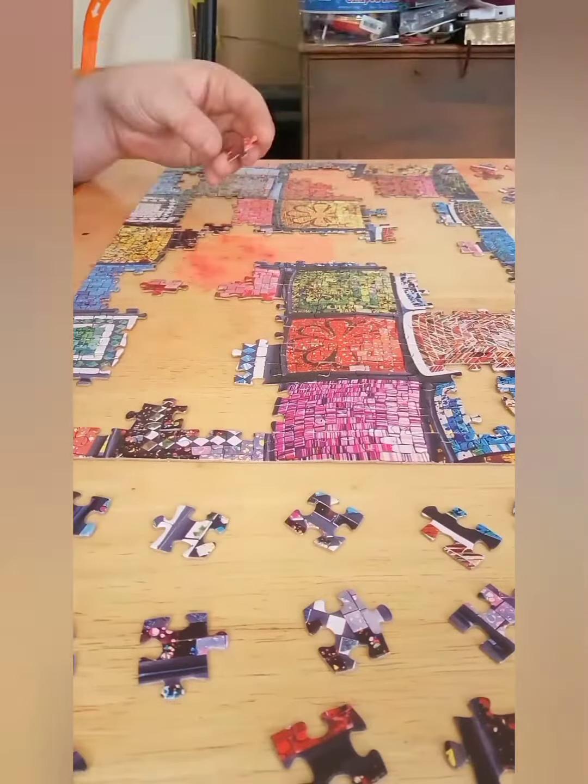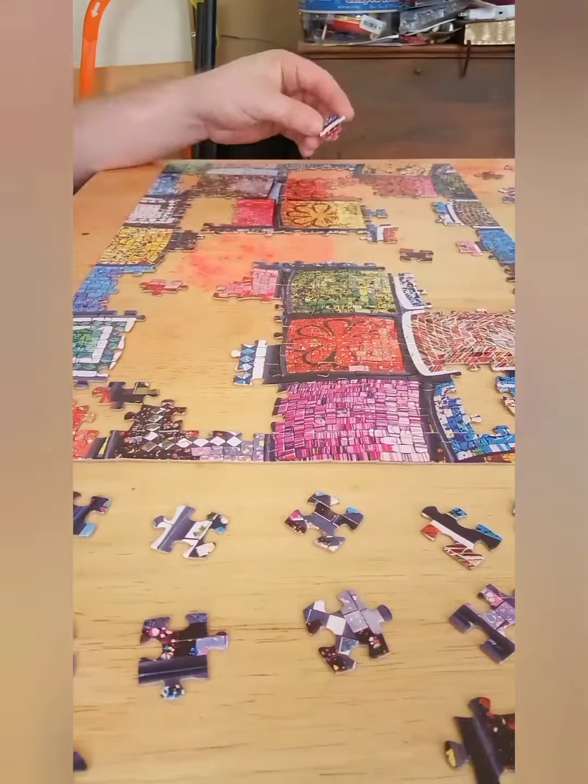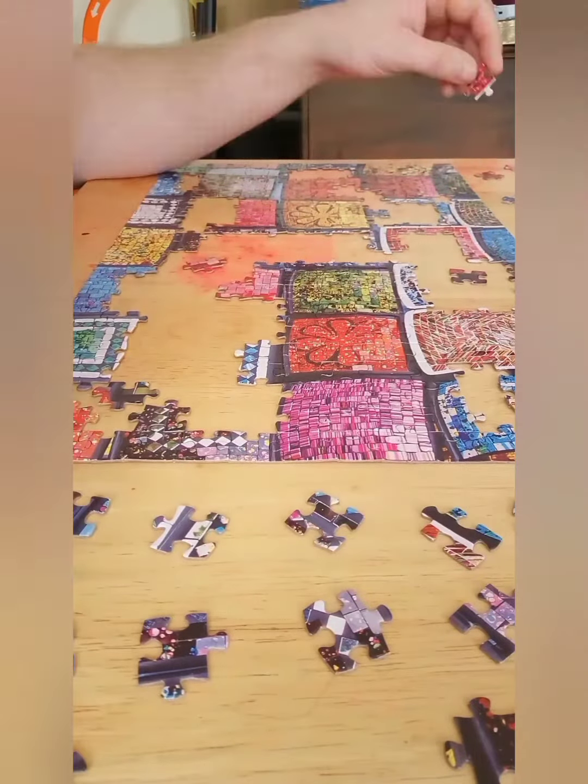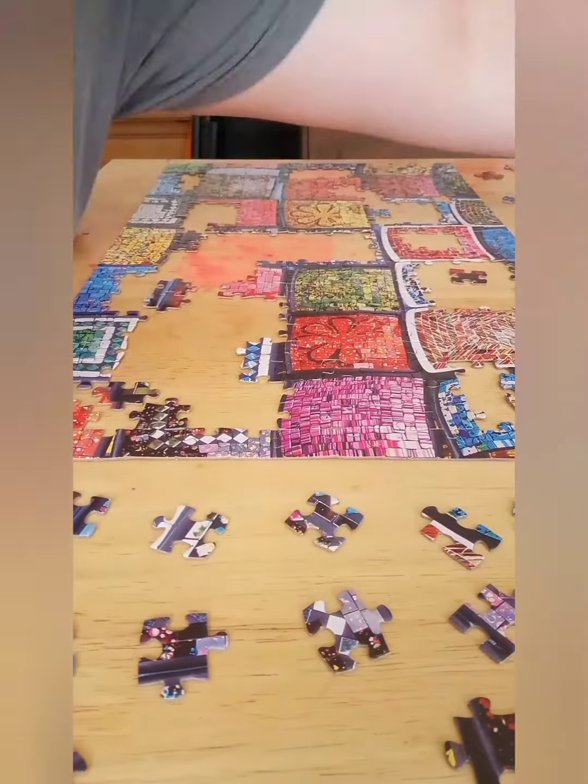I thought there might be — you know, usually you find puzzles at the thrift store and they're like, oh, it's going to be missing a piece. But the funniest thing — it actually had an extra piece!